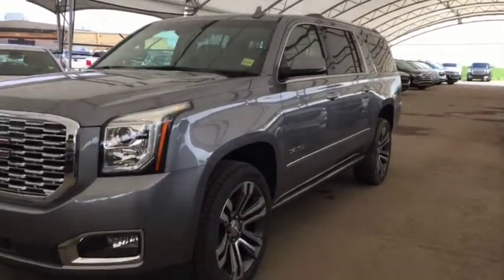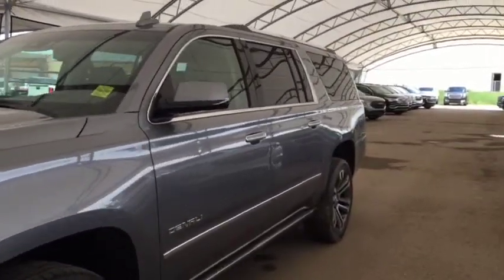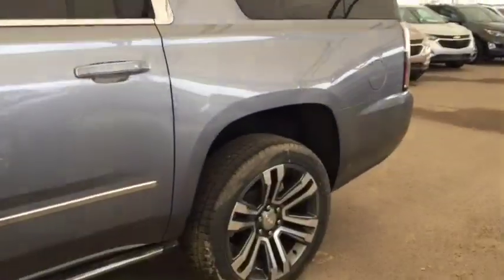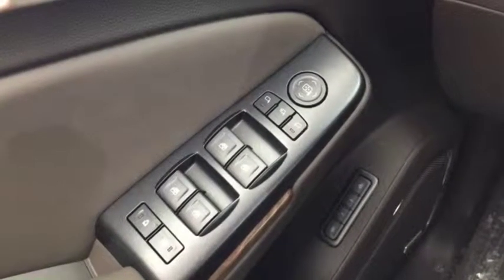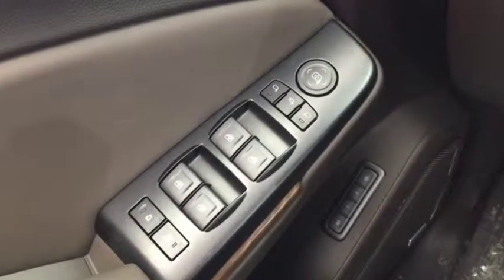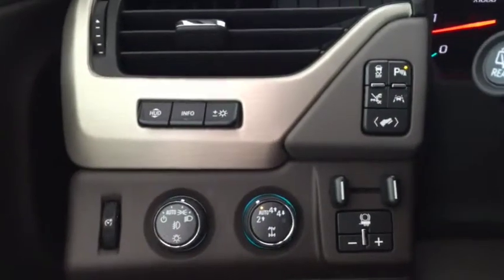Welcome to Davis Auto. This is a brand new 2019 Yukon XL Denali in the color satin steel metallic. Some features include power adjustable and power folding mirrors, memory seating, and rear parking sensors.